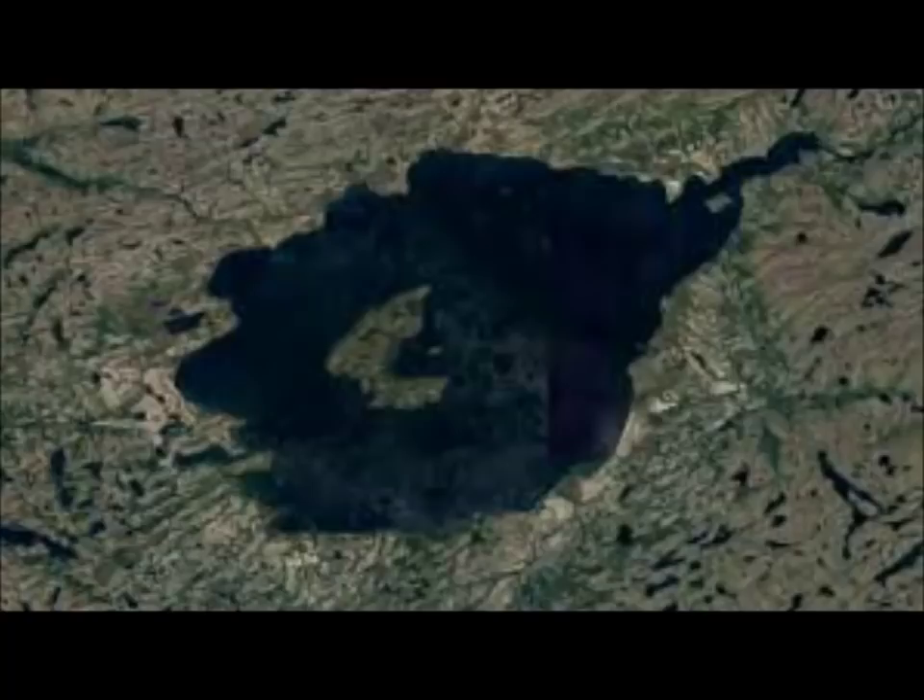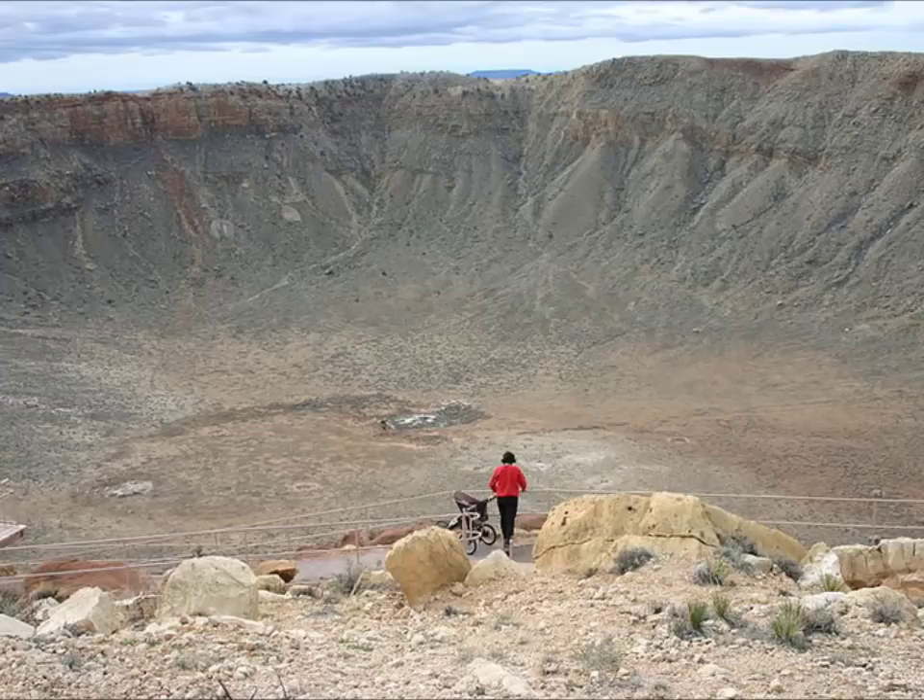Now, a team of geologists — this is on Sci News, I'll leave a link below — found 60-million-year-old ejecta from a previously unknown meteorite impact on the Isle of Skye in northwest Scotland. This is the first recorded mid-Paleocene impact event in the region, and it coincides with the onset of magmatism in the British Palaeogene Igneous Province.